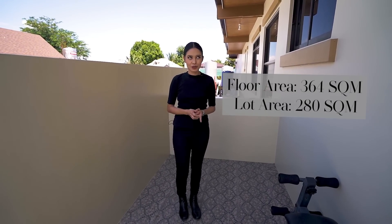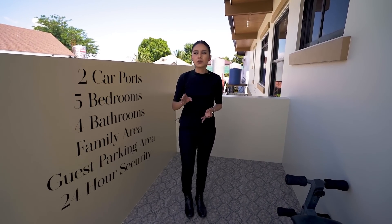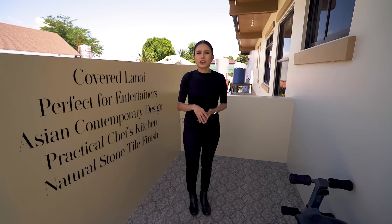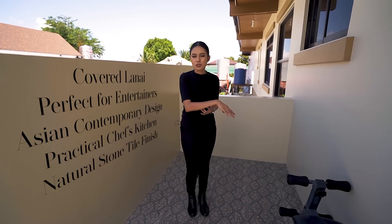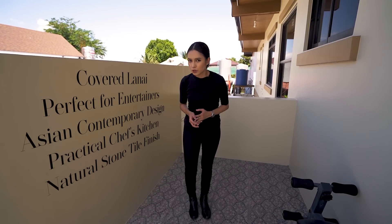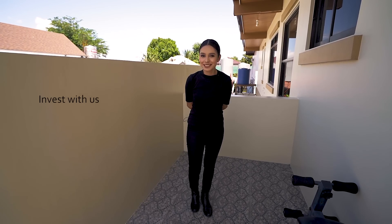Recap: 364 square meters of floor area, 280 square meters of lot area, two-car port, five bedrooms — technically four plus an office — four toilet and baths, one powder room with a storage room you can convert back, a covered lanai, a formal kitchen next to the dirty kitchen, separate maid's quarters and driver's quarters with their own toilet and bath. This is in BF Homes. Send us a message or visit www.presello.com — invest in your future, invest with Presello.